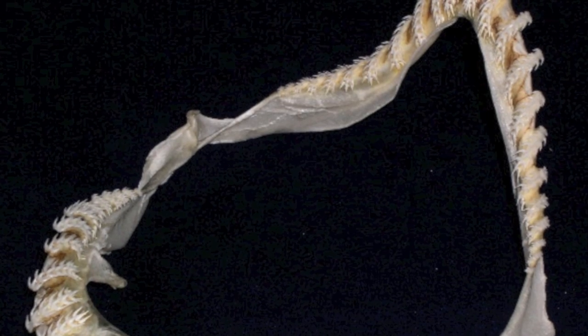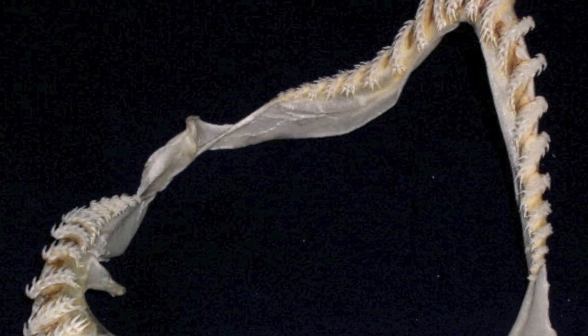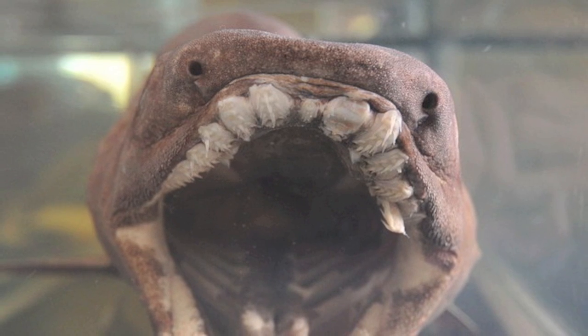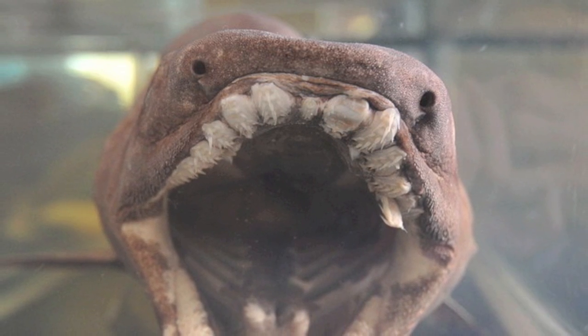There is speculation that their bright white teeth, in contrast to their dark mouth, help attract their preferred prey, squid. The squid swim against the teeth and can get entangled, making attempted escape futile.